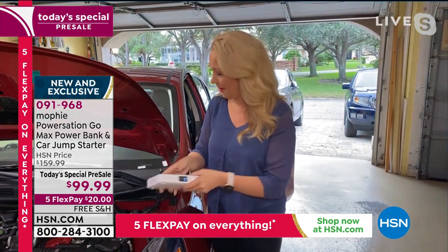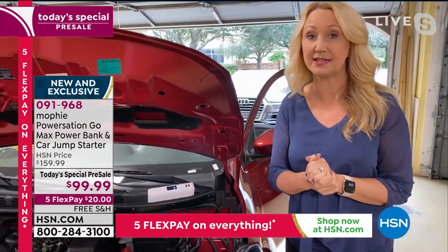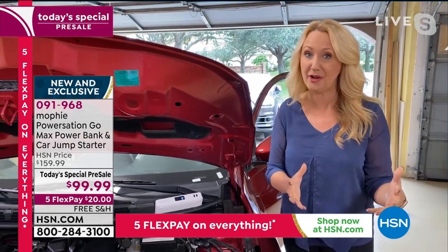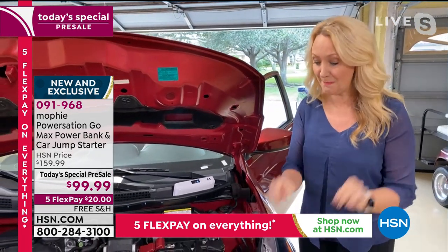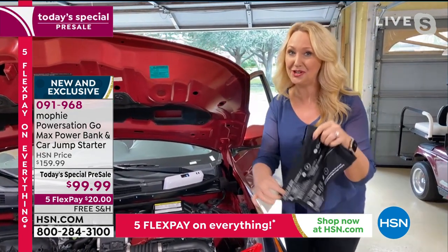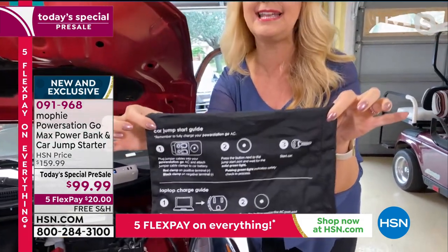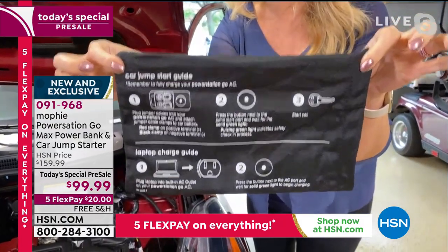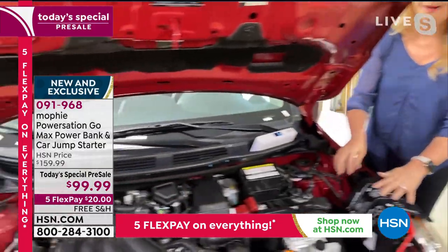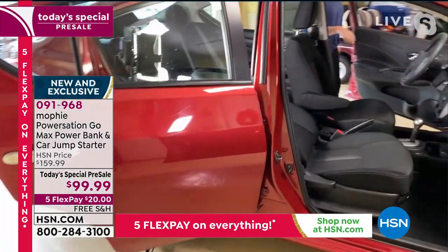We know the struggle is real. With the colder temps now across the country, people are really worried about their car batteries — you don't want to be stranded in 30-degree weather. This is a great emergency item to have, and one you're going to use all day, every day. If something happens and you need to jumpstart your car, the carrying pouch has the instructions printed on it, so no guesswork at all. Let's jump in this car because this battery is probably pretty dead.